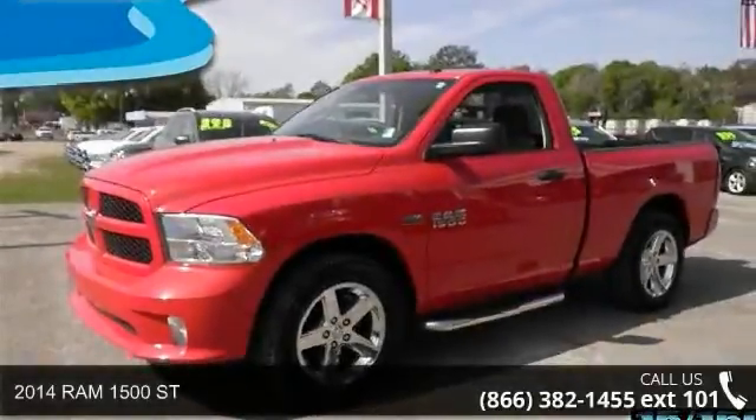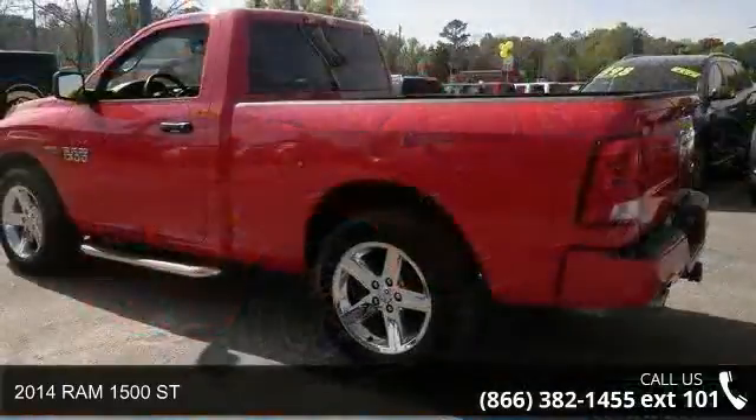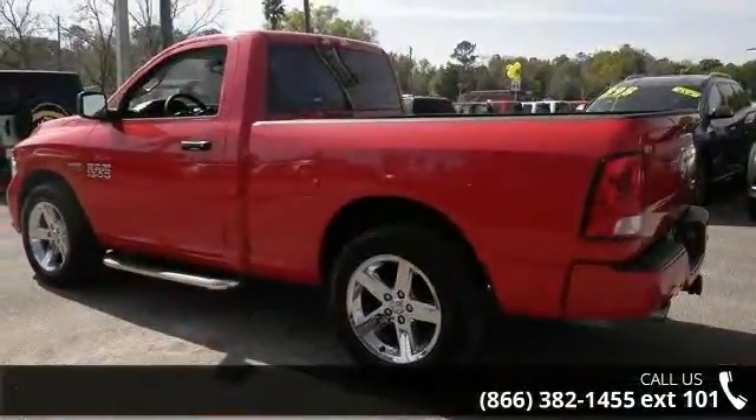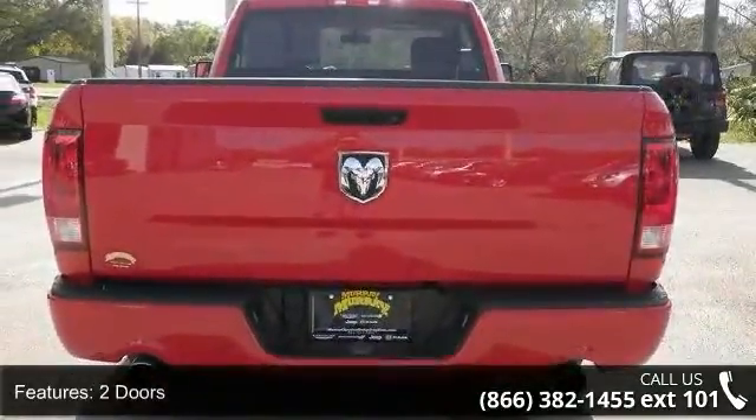Step into the 2014 Ram 1500. If you are looking for a first-rate auto, this one could be yours today. This vehicle comes with a reliable eight-cylinder engine connected to a smooth-shifting automatic transmission.